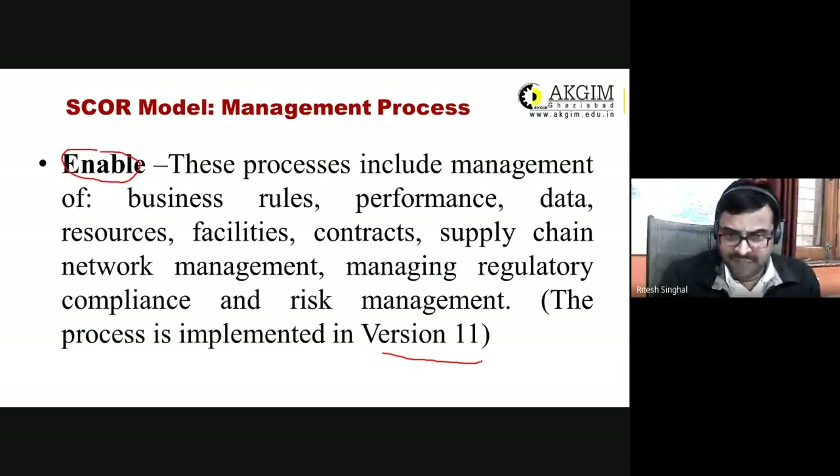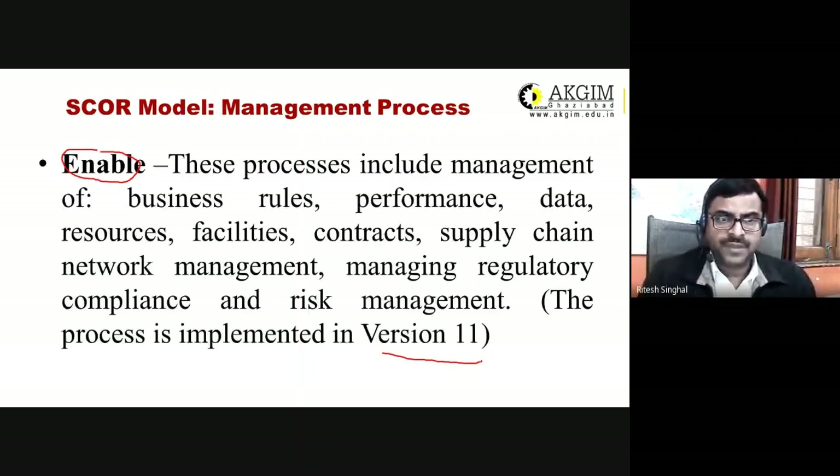From version 11 onwards, Enable was added because of the different kinds of regulatory compliances, risk management, and network management required. Companies should enable themselves to comply with all regulatory requirements of their particular country or region and also manage risk.